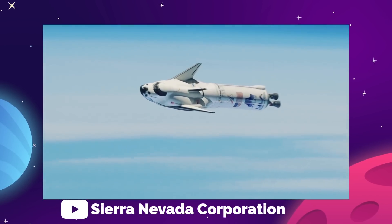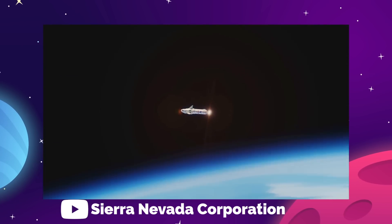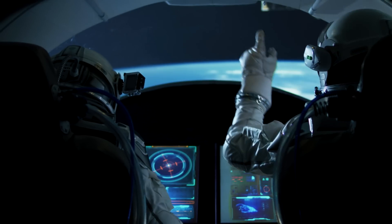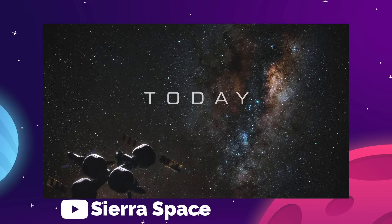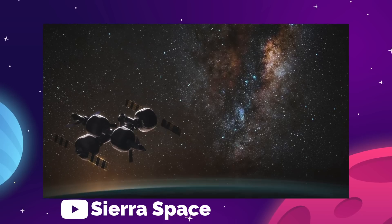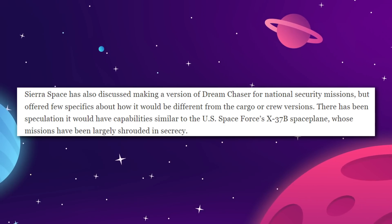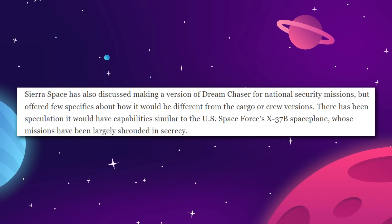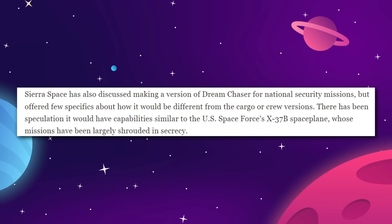Sierra says they are working on a crewed version of the space plane that could be ready for launch by 2026. This will be important for Sierra's ambitions for Dream Chaser, as a crewed version is intended to be used for commercial flights, especially to the Orbital Reef Commercial Space Station — a Blue Origin project that Sierra Space is a key contributor to. There's also some talk of Sierra wanting to make a national security variant of the Dream Chaser platform, but any details on that subject are being kept close to the proverbial vest.